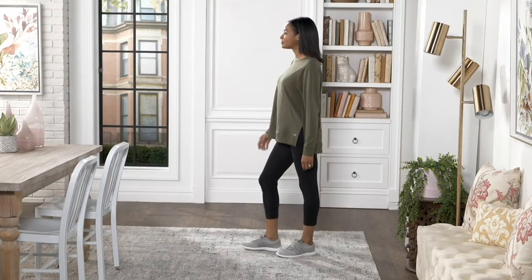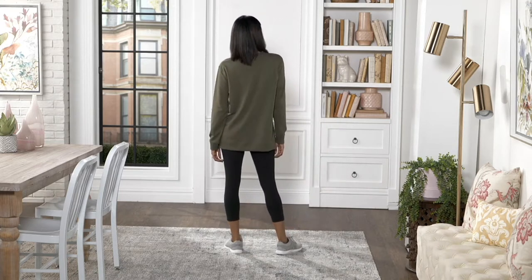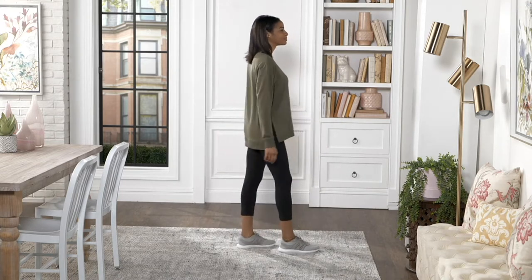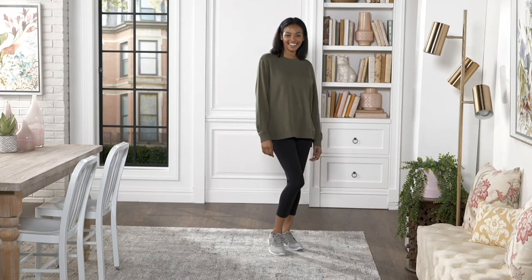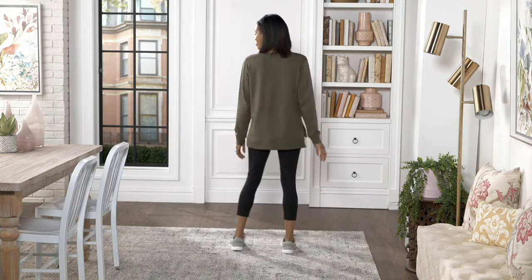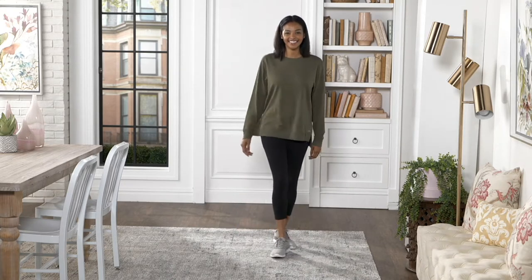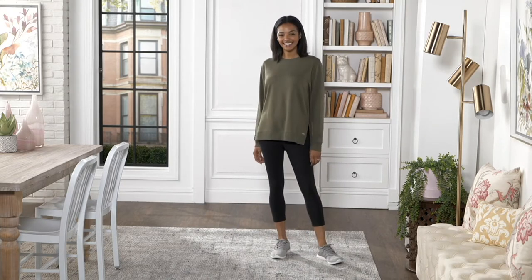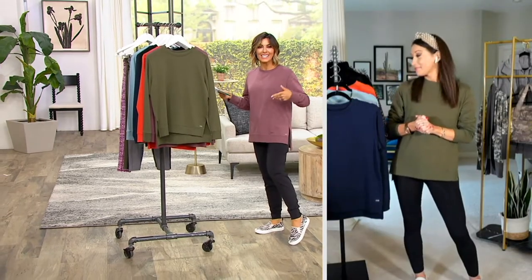What sweatshirt you say? The sweatshirt. So this is what everybody is already racing to the phones to get. Jane, listen to this — 2,000 orders already placed, but uh-oh, half our quantities are already out the door. Why is this important? Because we just announced that it was back in stock today.